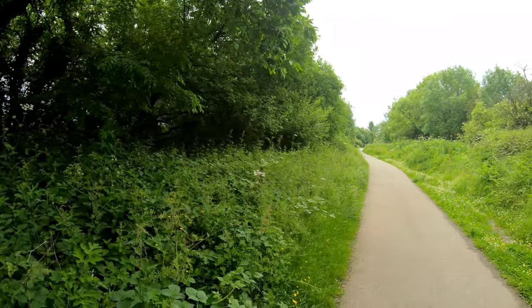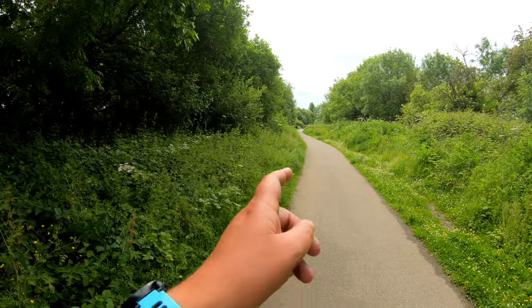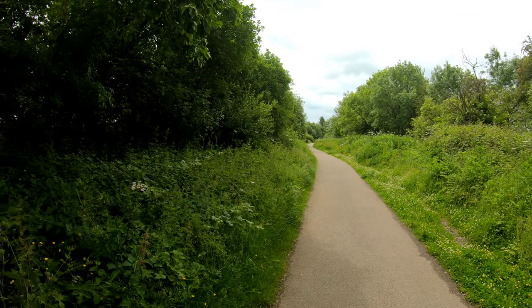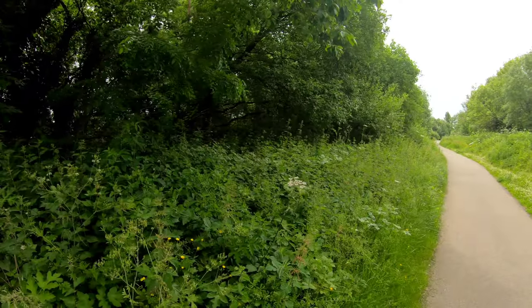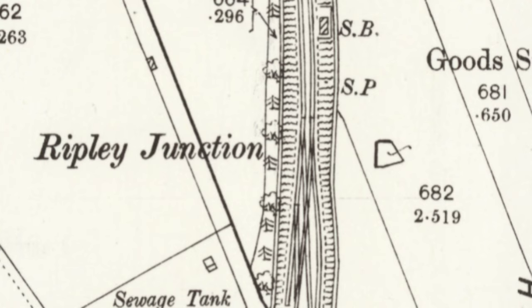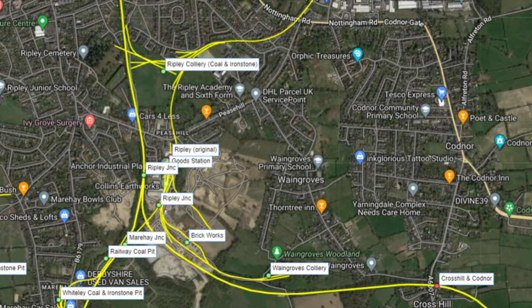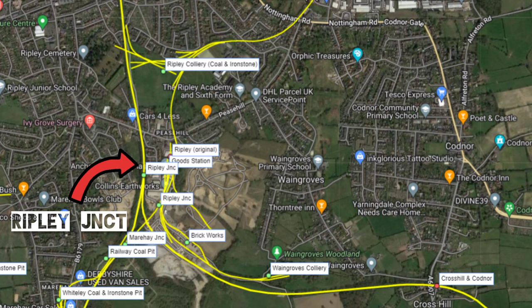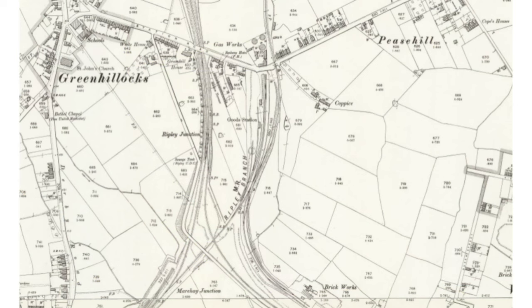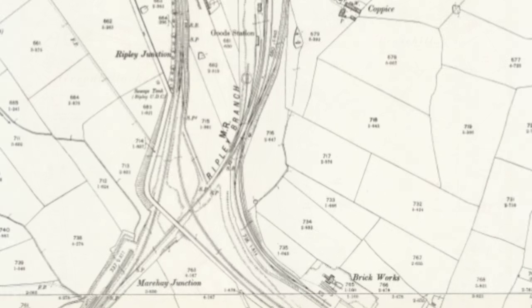Ripley Junction - this is where our line branches off into two. Down in that direction we had the branch to Denby and on to Derby, and this way went off towards Hiena and Langley Mill. We're continuing to head south from the Ripley Station site through Ripley Junction. It has been a long, long time since this line closed in the 1920s. I'm not sure when the lines were actually lifted, but regeneration has seen this next section reclaimed. To meet up with the Hiena and Langley Mill branch again near Waynegroves Colliery, it meant a bit of a detour and on-the-fly navigation.